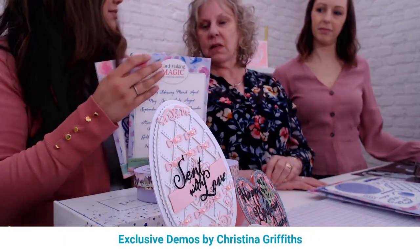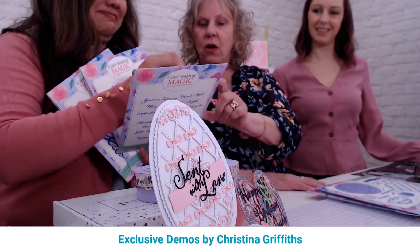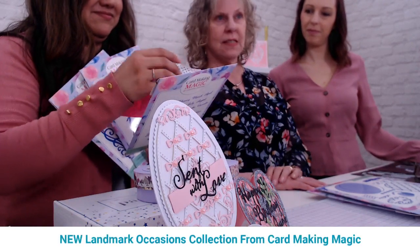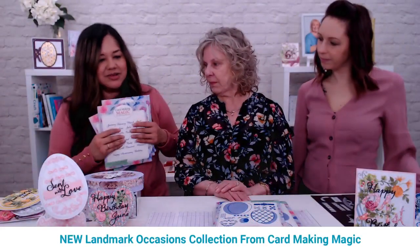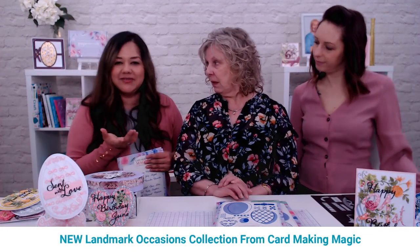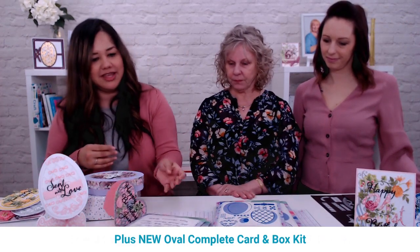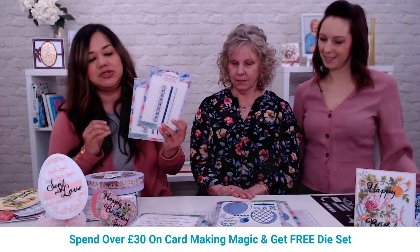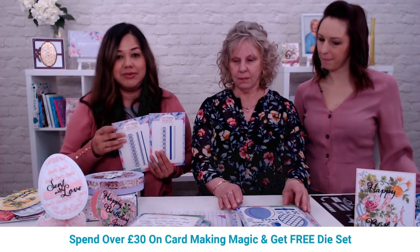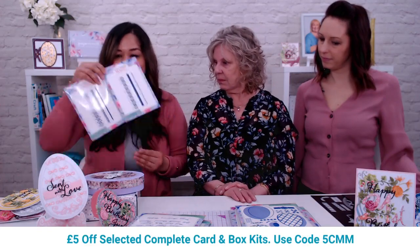The anniversaries go from the 10th all the way up to the platinum, which is the 70th anniversary — amazing for making special landmark occasion cards. There's also a special offer: if you spend over £30 on Card Making Magic, you can pick one of these ribbon die sets for free.